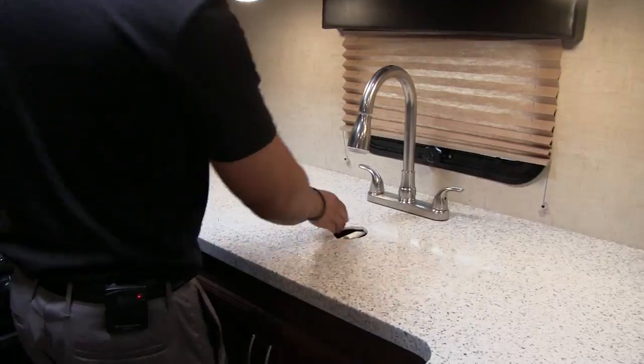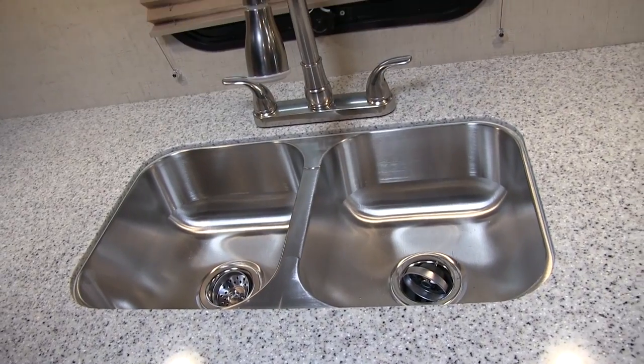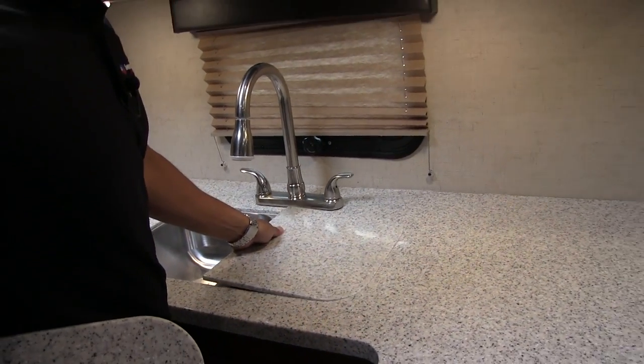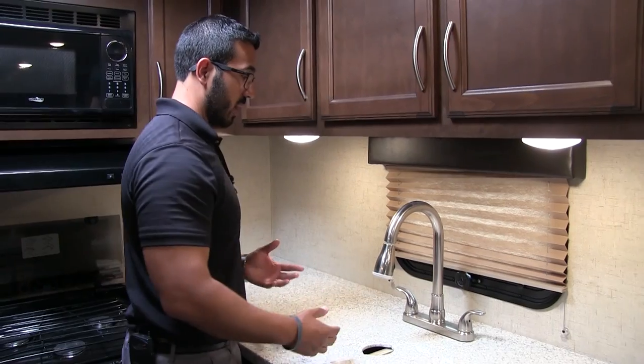That opens up your three-burner cooktop with the oven underneath. Moving over, you get into the sink — take a look at this beauty. You have double undermount stainless steel bowls with double equal bowls, and a high-rise kitchen pull-out faucet. That makes it quite easy to wash and rinse dishes.